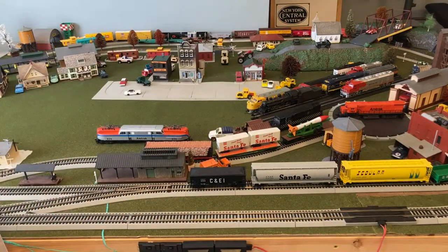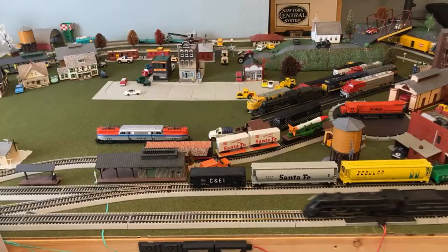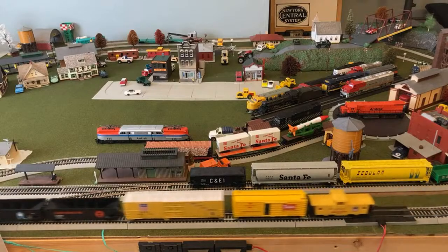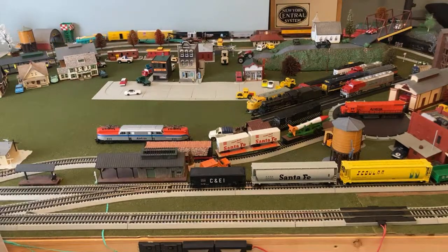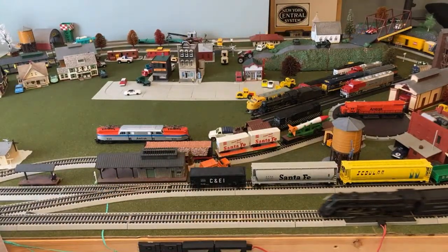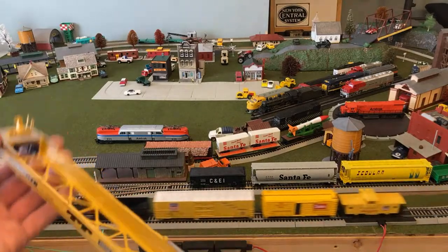Now the steam locomotive in the background has slowed down. About a millimeter of movement on the controller and it speeds up just like that — always interesting. I also have this container rack; I only have one of these, which is kind of sad. I can really only run it on the outer line since the inner line's curves are pretty sharp, so it tends to derail.